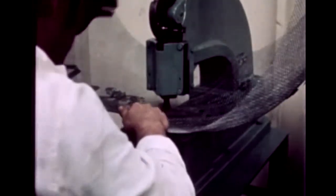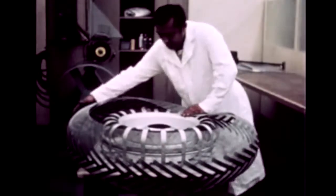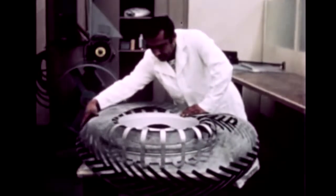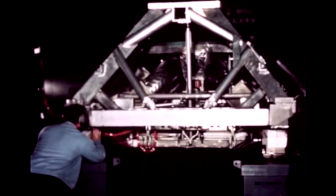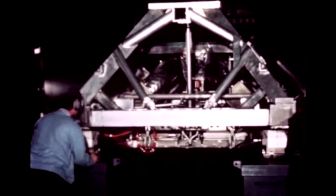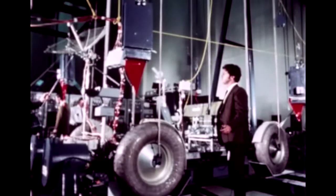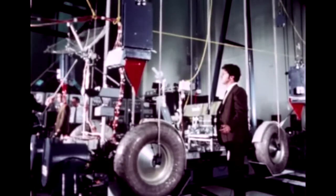Manufacturing of the first flight LRV proceeded concurrently with the rigorous testing of non-flight units. As evidenced in the wheel fabrication, skilled and detailed hand crafting was involved in many of the LRV components. Early in 1971, production and testing of the first flight LRV neared completion. Vibration tests were conducted with the vehicle in both the folded and unfolded modes to determine critical frequencies.